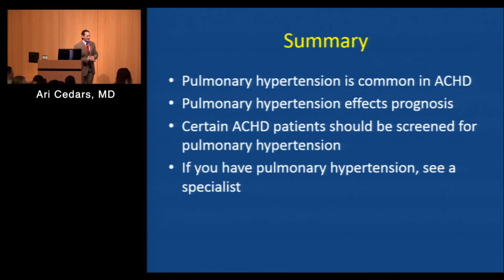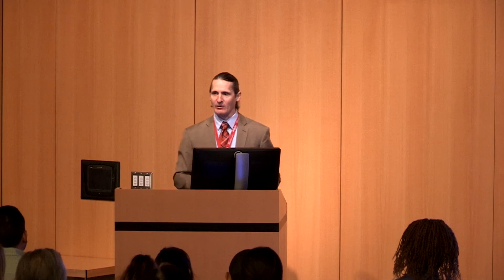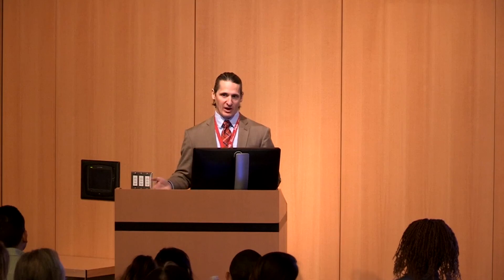What type of treatment options are available? There are medicines that directly target the blood vessels in the lungs — analogous to blood pressure medicine, but specifically for high blood pressure in the lungs — and they come as pills. For more advanced cases, there are also intravenous therapies. Ultimately, if the pulmonary hypertension is severe enough, it can lead to a need for lung transplantation.